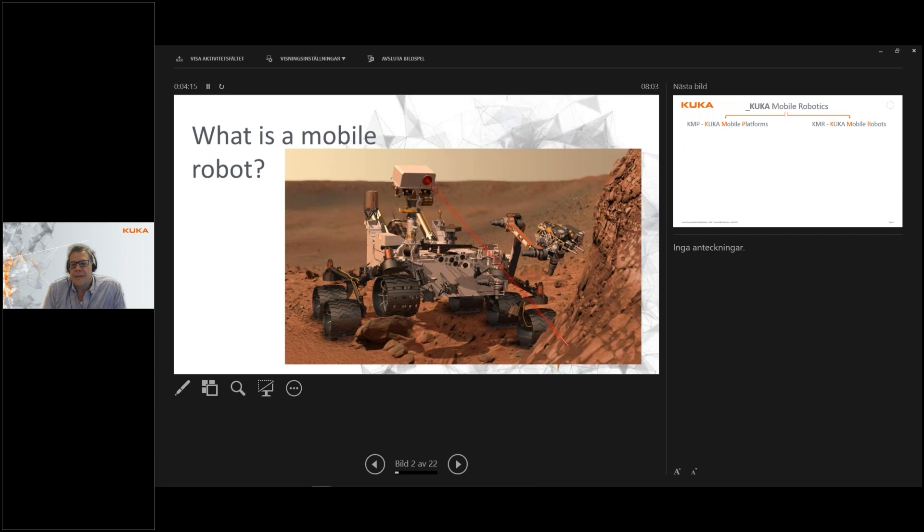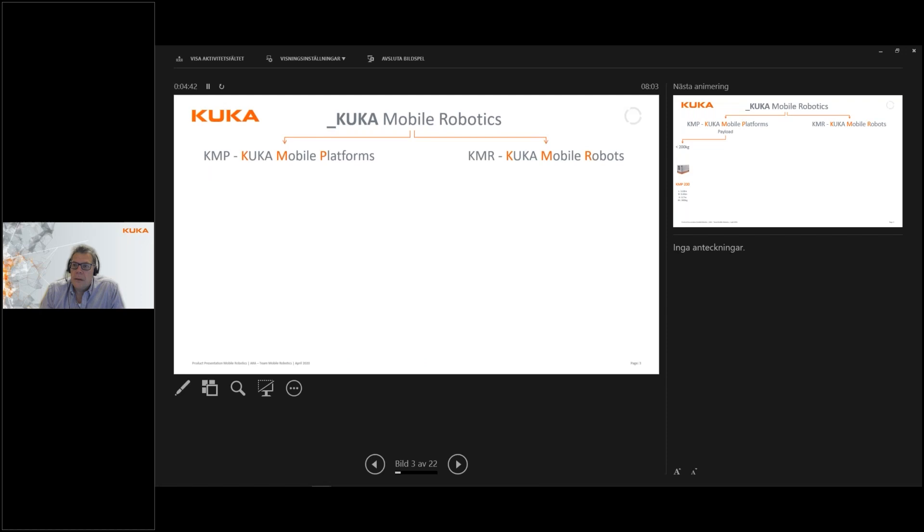The basic principle is actually the same: it's a moving platform where you can have additional equipment mounted on top of it, and it moves about autonomously — it's not a remote-controlled vehicle. In the KUKA world we have, since quite a few years, a quite extensive range of products. Those of you who joined our webinar on this topic in April last year know that.